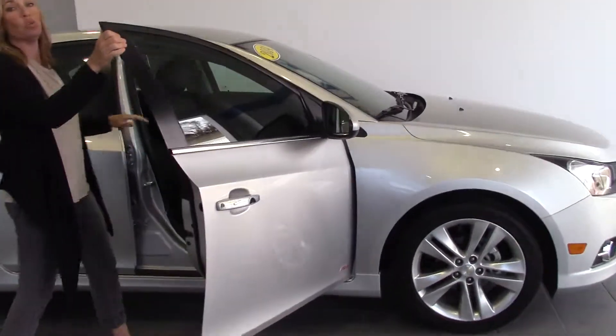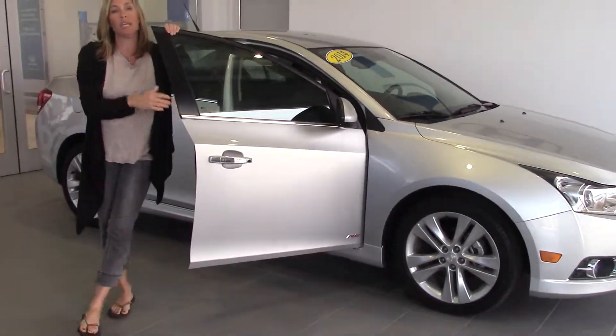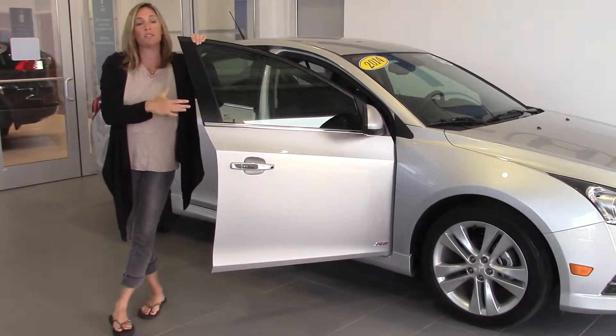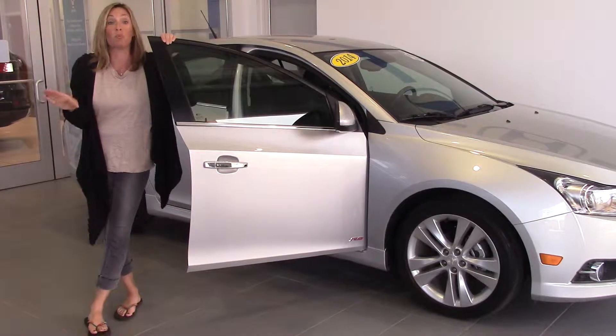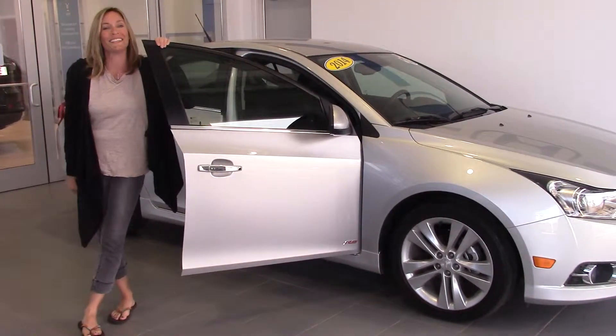Come check it out. Go to delaneyauto.com. Here you will find all the information about this car or any other car that we might have that's right for you. We're open 24-7 and we hope to see you soon. Thanks for stopping.